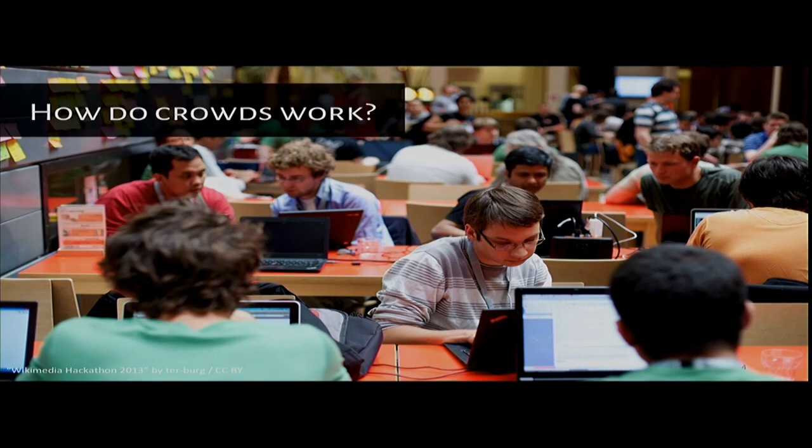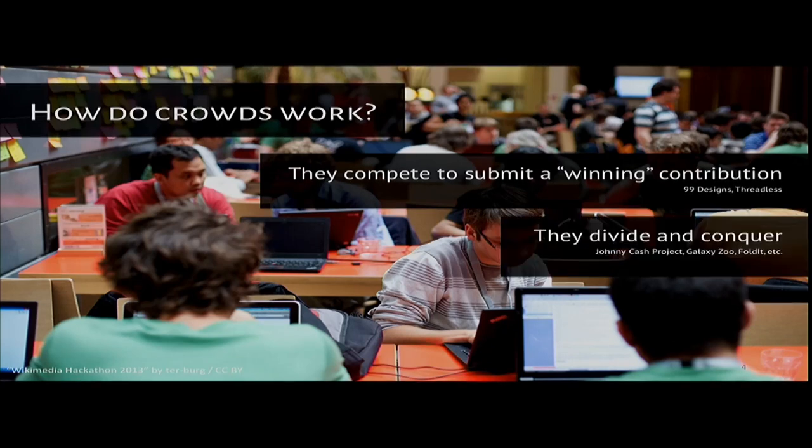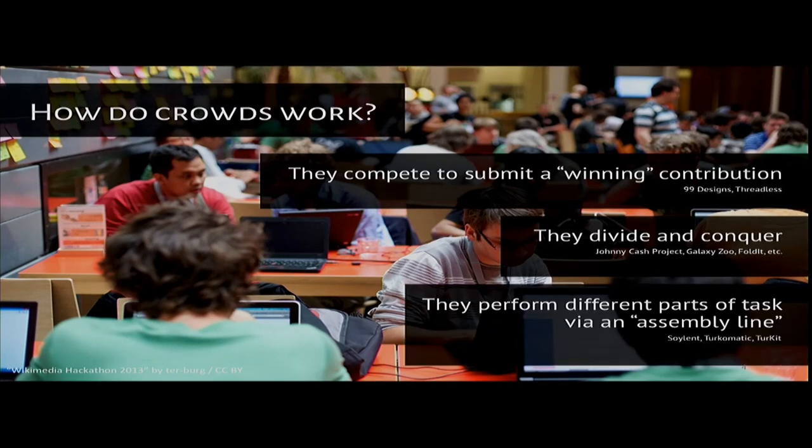Currently crowds use a number of proven strategies to split up work. In many crowdsourcing systems, individual workers are encouraged to submit independent submissions that may net them a monetary bonus or other benefit if ultimately selected. Other systems divide work into smaller chunks, assigning them to workers with the intent of merging work at the end. The Johnny Cash project is an example, as are Galaxy Zoo, Foldit, and other tasks where large amounts of repetitive work like data collection or labeling need to be done.